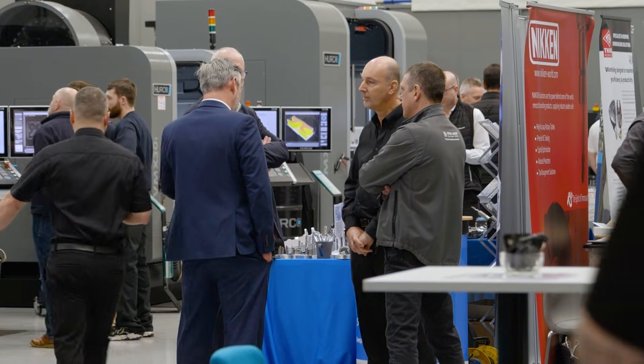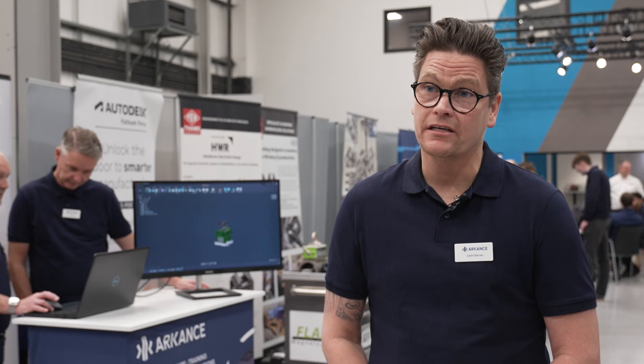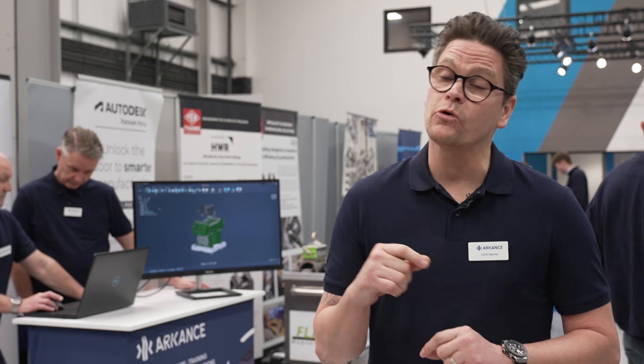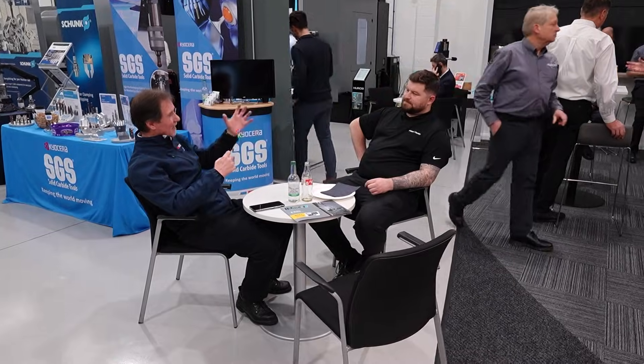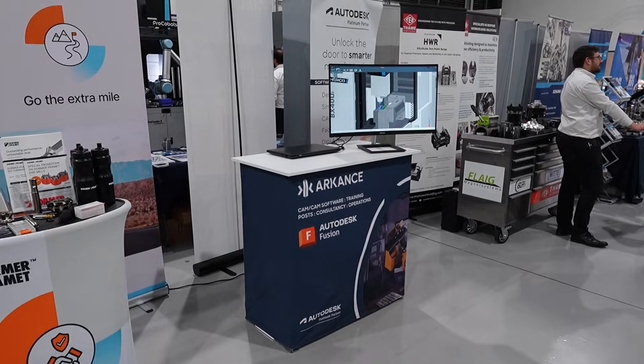I enjoy coming down to the Herco open event every year because it gives us an opportunity to speak to existing customers that attend and also new prospects, so we can demonstrate Autodesk technology. It gives us a good insight on our competitors as well and what they're going to do in FY27 next year.